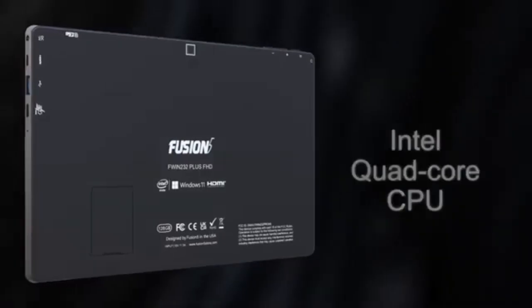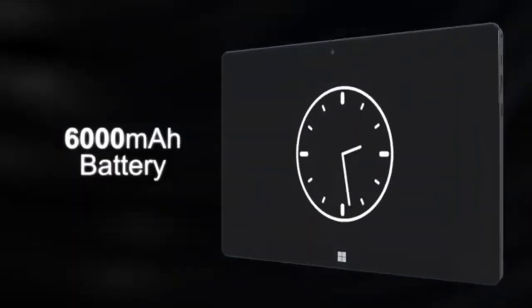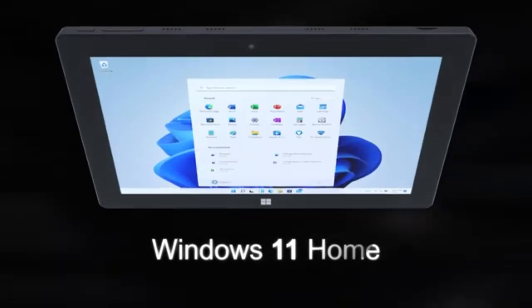From sleek, ultra-slim builds to versatile 2-in-1 designs, we cover the most impressive Windows tablets you can buy today at a budget-friendly price.